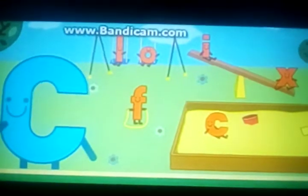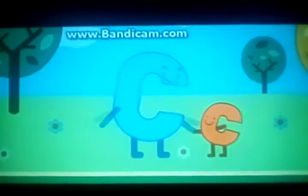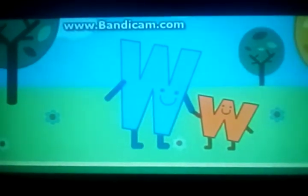Here comes another letter. It's Big C. Can you help me? Yes! C for Chloe's Closet. Do you see another big letter? Great job! You found the little letter we were looking for. W for Wendy's.